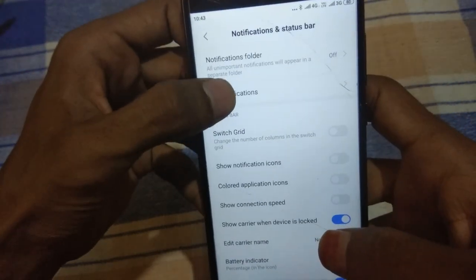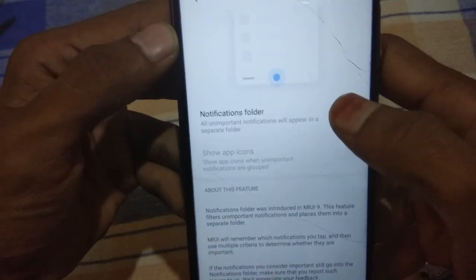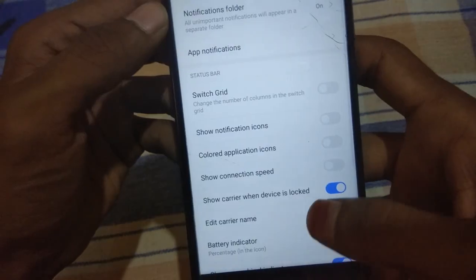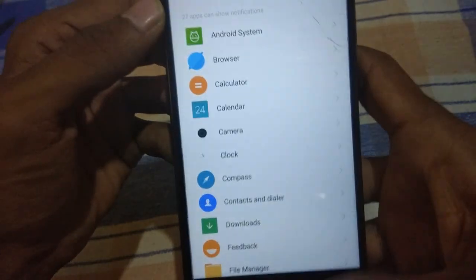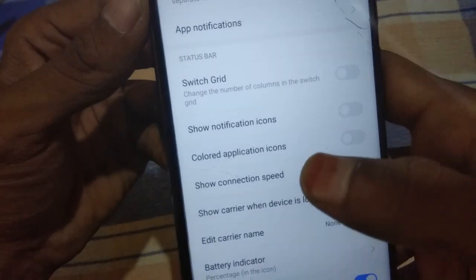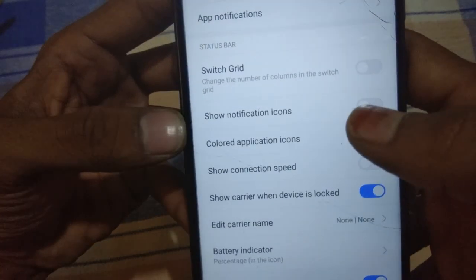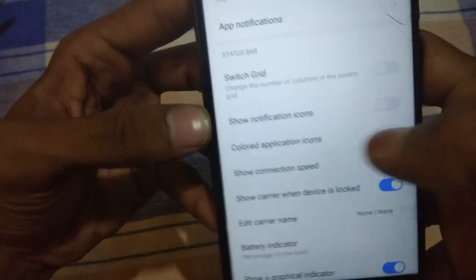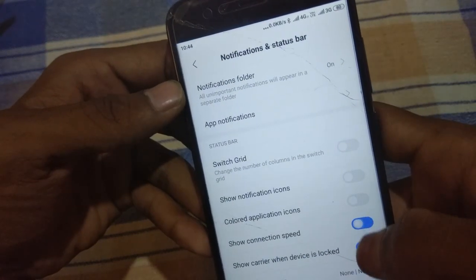In the Notification and Status Bar section, there are a lot of features available. There is a notification folder option you can enable, and you can show app icons so that when any notification comes, the icon will show. You can also find app notification controls to turn on or off notifications for apps like UC Browser or Telegram. There is a new option called Switch Grid to change the number of columns in the notification shade. You can also show notification icons — if enabled, they show in color instead of black and white. There is also a data speed indicator option.